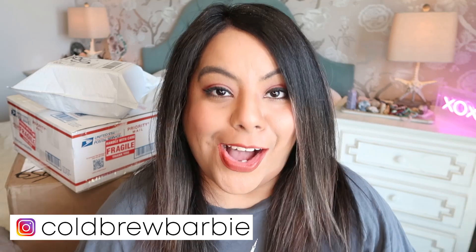Are you ready for the bougiest crystal haul I have ever had on my entire channel? I am so excited — as you can see we got some extra large boxes in the background. I believe this crystal haul is totaling over three thousand dollars worth of crystals, so without further ado let's get into it. We have some old favorites and some brand new shops to share today.